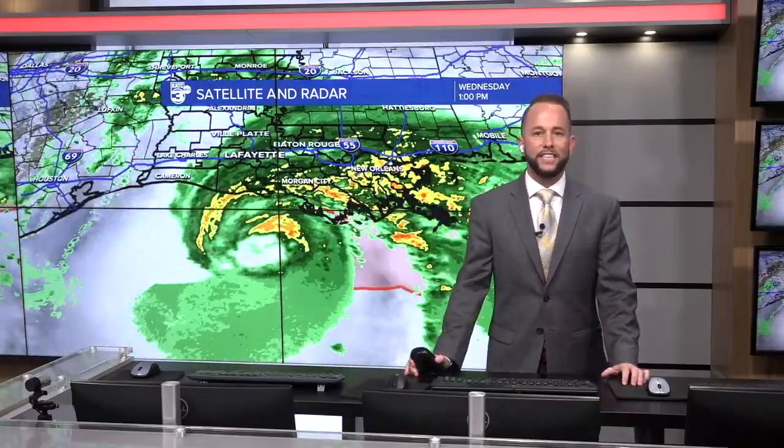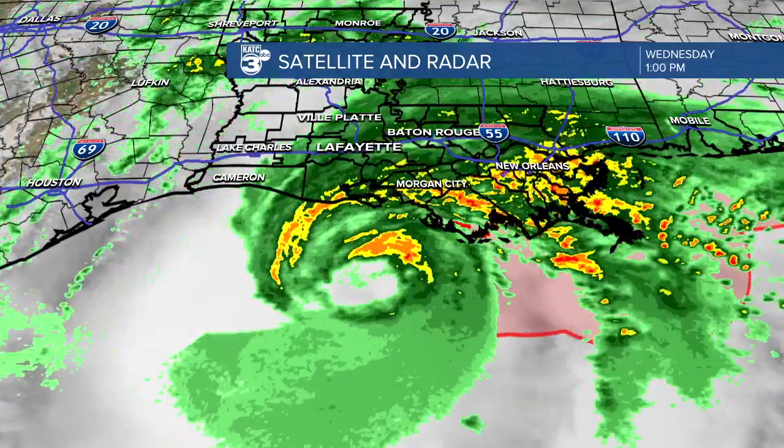I'm going to talk about what you can expect over the next couple of hours as the system — you can see it there — it's taking up most of the western Gulf of Mexico right now, and it is moving onshore pretty quickly. With that, we're looking at a lot of rain now beginning to shift onshore, and unfortunately this is going to lead to some localized flooding in parts of Louisiana, especially east of the area.